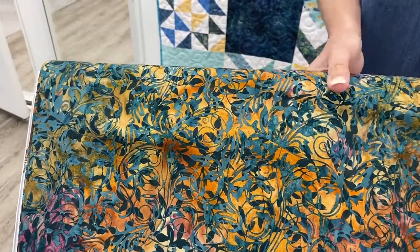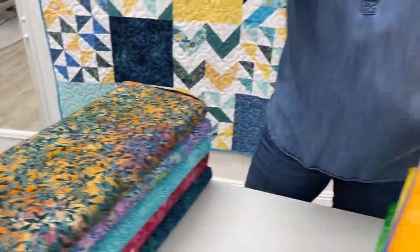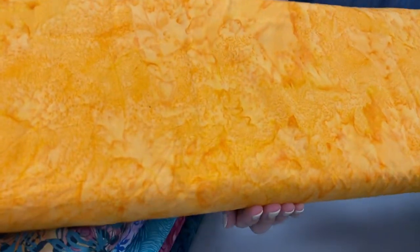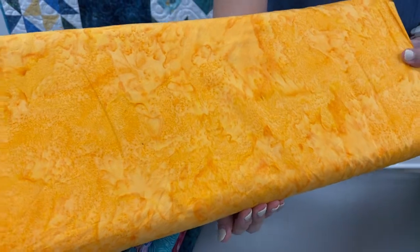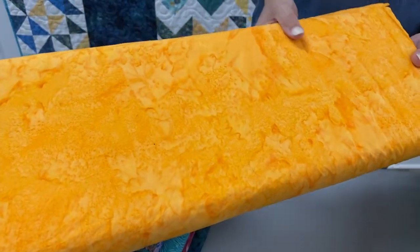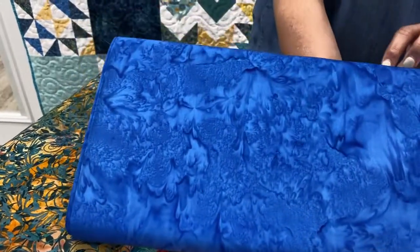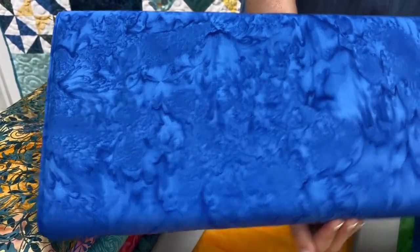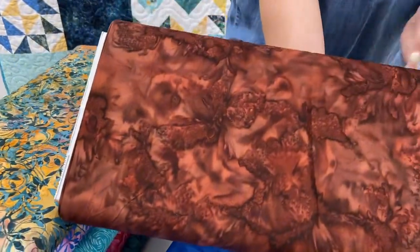Gorgeous, gorgeous. And then if you're not quite as interested in the prints, we do have batik solids here. These are from Hoffman California Fabrics. Hoffman is the company that is producing our very unique otter batik, which we are anxiously awaiting. We got to design a batik for Hoffman Fabrics, and the otter batik when it arrives will be part of our celebration for our first year in business.